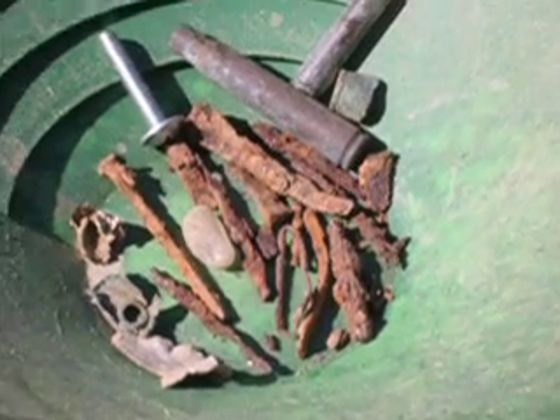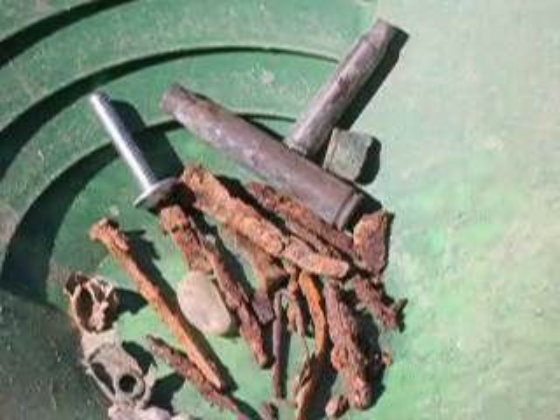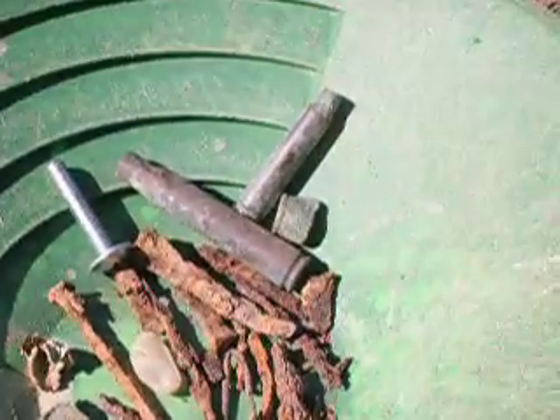Everything I dug — if it had a high VDI, it was showing iron and sure enough it was a nail. If it had a low VDI, it was getting me excited because I'm thinking maybe it's gold, but it turned out to be a copper jacket for an old bullet or a brass case.